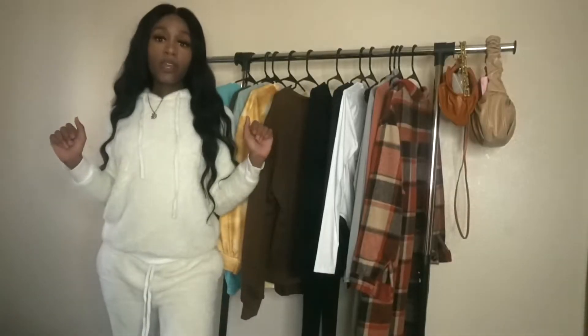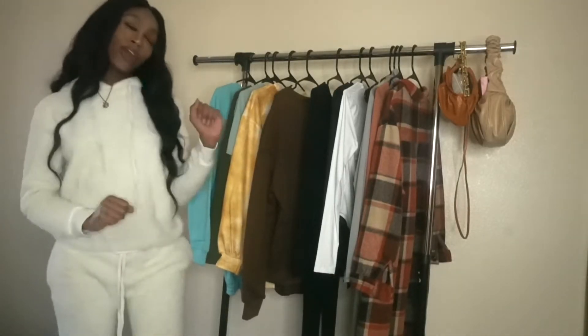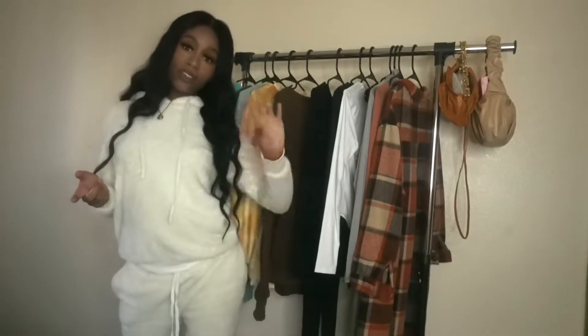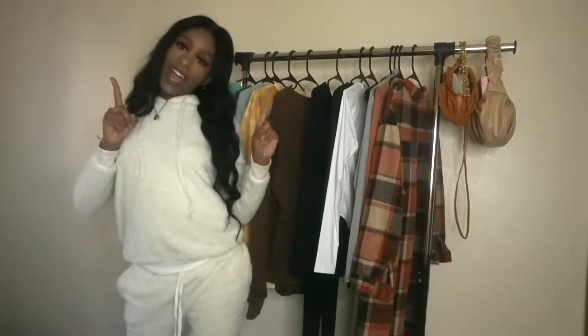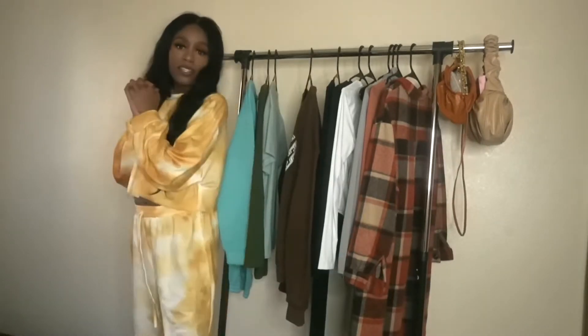Today I am here with a very exciting haul — this will actually be a two-part haul but I just want to give you guys a glimpse of what's going on. I'm gonna go ahead and show you guys the matching sets haul, and if you are interested in the basics and all the other things I have here, then come back for the next video on Wednesday. Don't forget to like, comment, subscribe, and let's go ahead and do it.